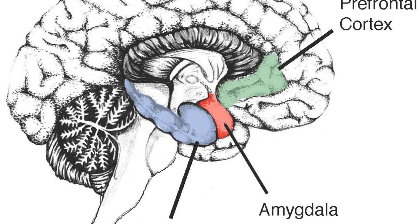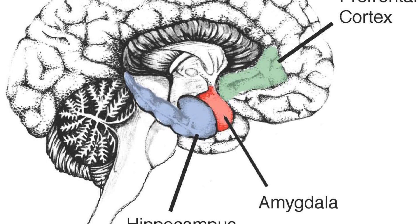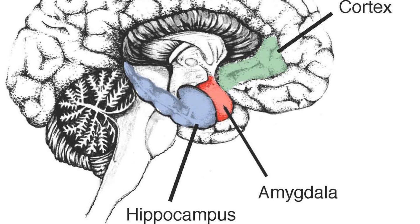Episodic memories, which are events through your life, are heavily dependent on many different sensations, so they are stored in networks all over the cortex, as they have to use emotional memories, which are stored in the amygdala, and spatial memory from the hippocampus.